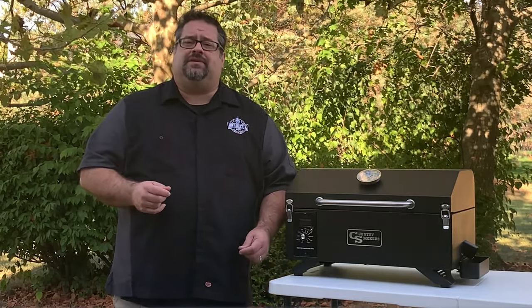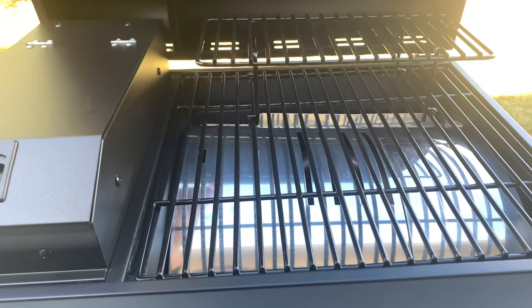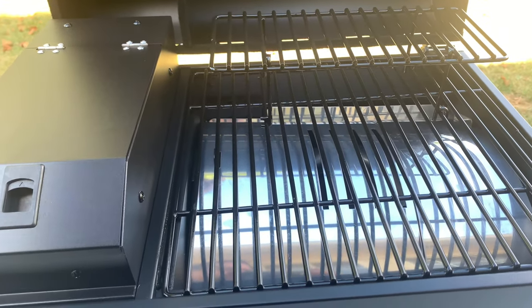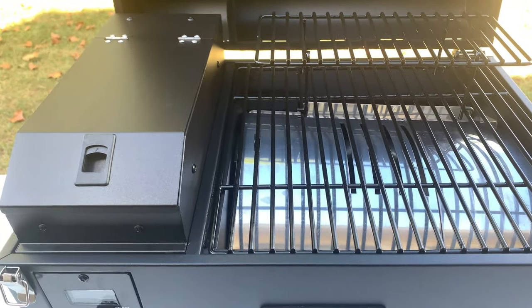Let's start with the specifics. The Traveler offers 256 square inches of cooking surface in a wonderfully compact unit. There's 191 square inches on the lower cooking grate and 65 square inches on the upper grate.